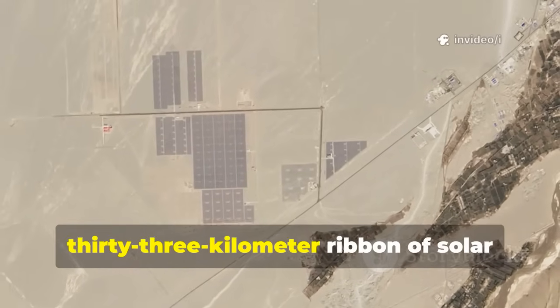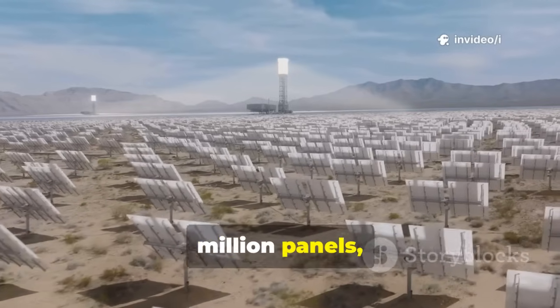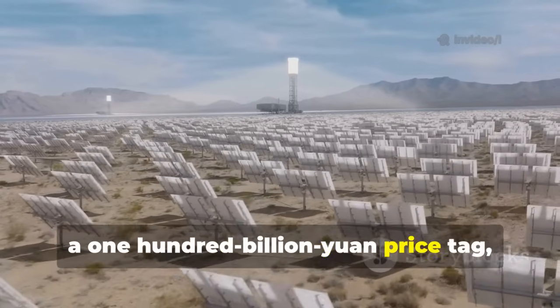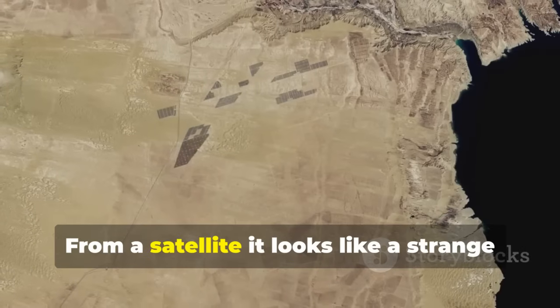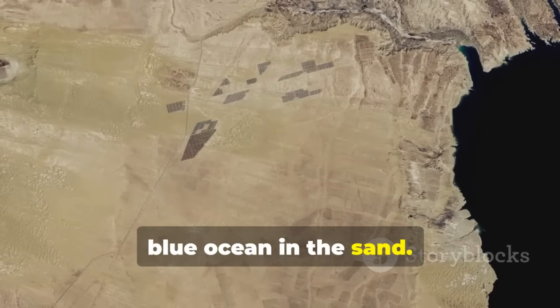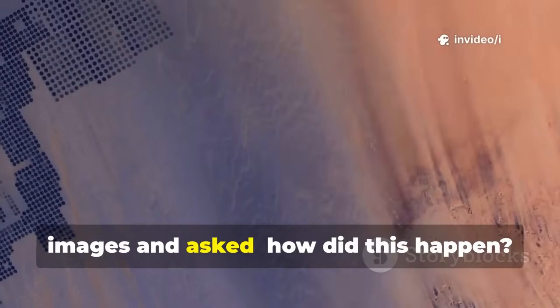Imagine a 133-kilometer ribbon of solar panels cutting across a desert — five million panels, a 100 billion yuan price tag, and enough sunlight to power millions of homes. From a satellite, it looks like a strange blue ocean in the sand. Governments and engineers stared at those images and asked: how did this happen?